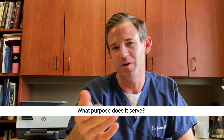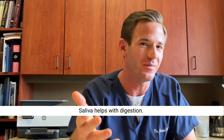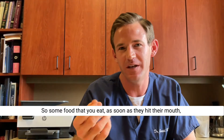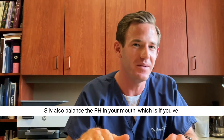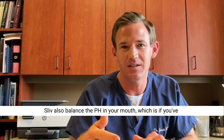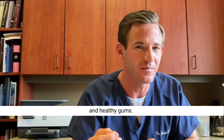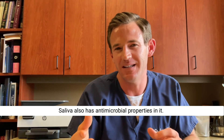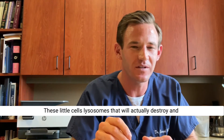What does saliva actually do for you? It's really incredible. Saliva helps with digestion — as soon as food hits your mouth, it begins to be broken down. Saliva will also balance the pH in your mouth, which is really good for healthy teeth and healthy gums.